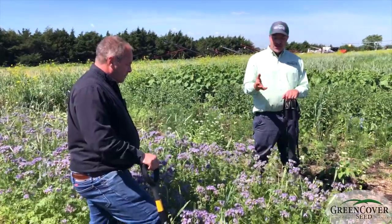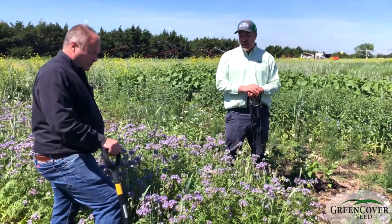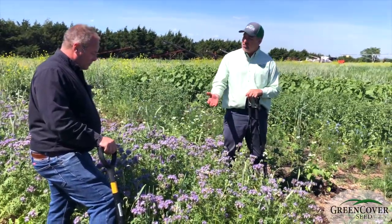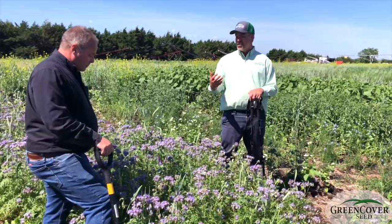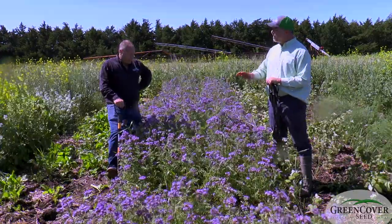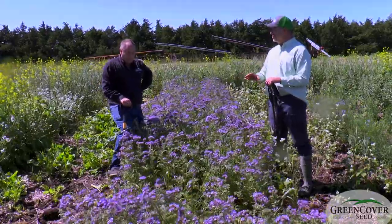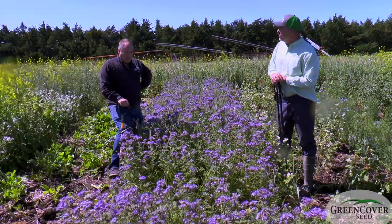Vesalia — I've seen cattle graze it. It's probably not the greatest grazing plant, and it's pretty expensive, so I wouldn't necessarily use it as a forage plant. The cattle will eat it, and it's got a very fine, very delicate root system that really does some things in that top inch or two of soil.